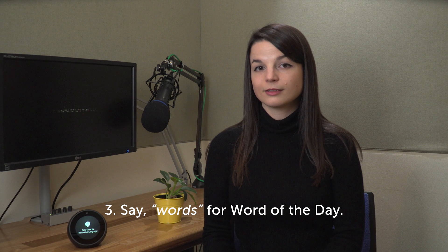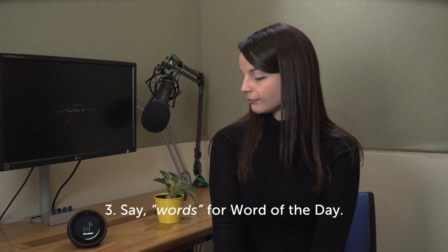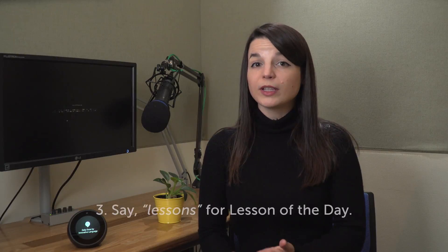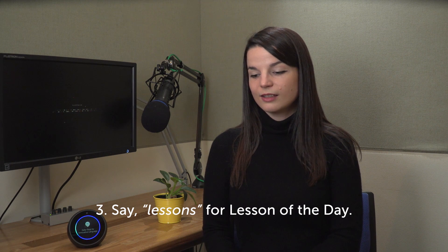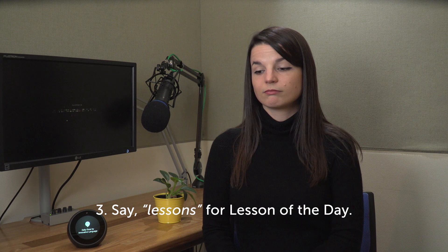Playing word of the day by ChineseClass101.com. [...] Lesson of the day by ChineseClass101.com. For complete lessons, just say 'lessons.' [Alexa]: Would you like to learn Chinese with lessons or words? [User]: Lessons.